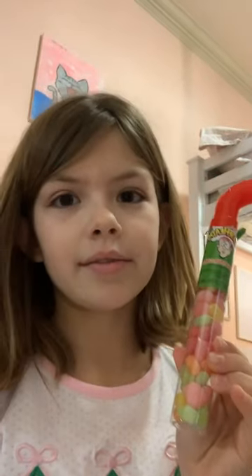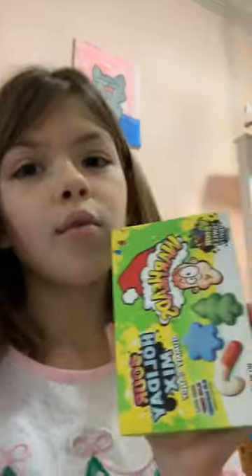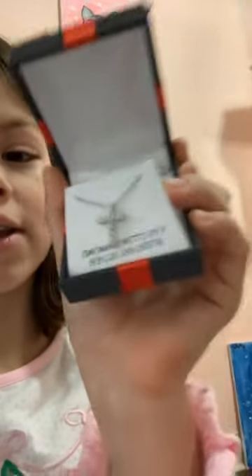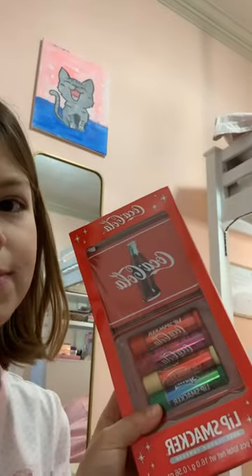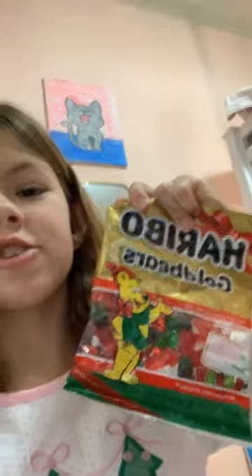Warhead's chewy candy cane. Hand boiler. Warhead's holiday sour mix. This very pretty necklace that is made out of tiny real diamonds. Coca-Cola lip smackers. Herbo gummy bears. Nerds.